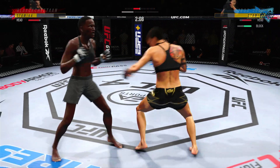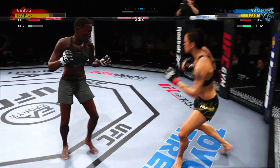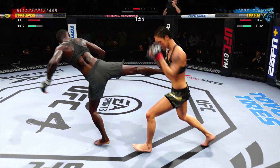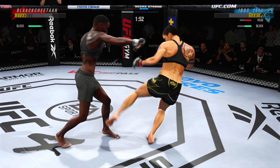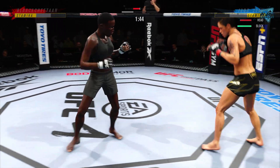Another clinch position. Amanda Nunes getting off here again — as usual, really as well-rounded a fighter as we have in the men's or the women's game here in 2020. Regardless of gender, Amanda Nunes stands amongst the best pound-for-pound in the entire UFC.